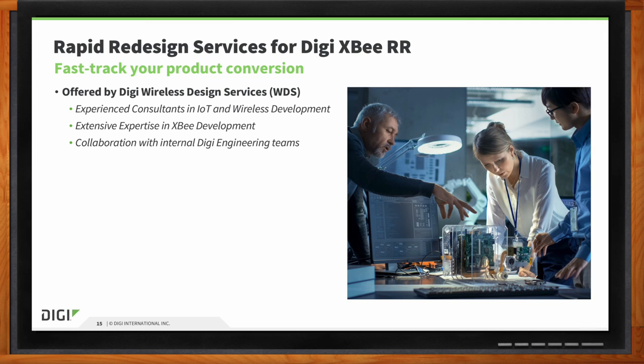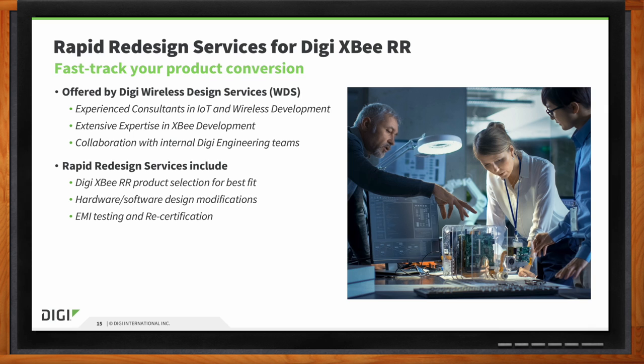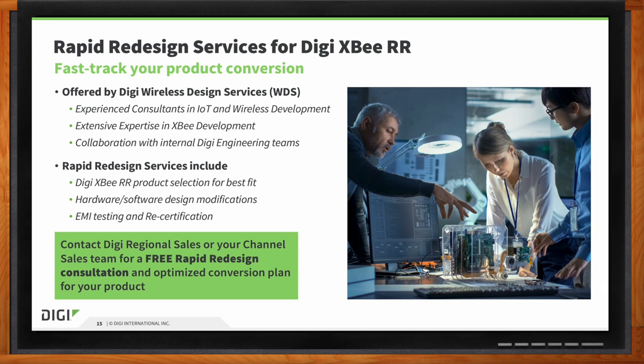They can jump on a project and discuss the differences between the XB3 and the XBRR — they're very flexible. It's all optional and it's there to help a company with as little or as much assistance as they might need, ranging from full PCB design to recertification assistance and all aspects of a wireless project. If you have questions, please reach out to a Digi sales rep to schedule a rapid redesign consultation.